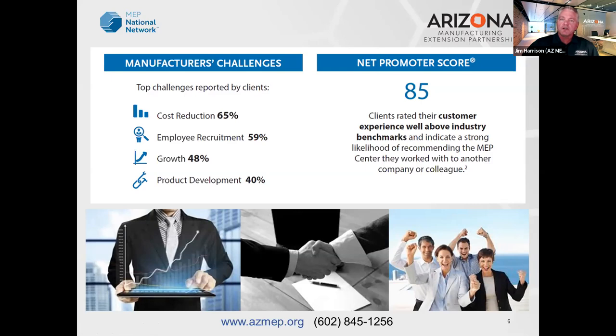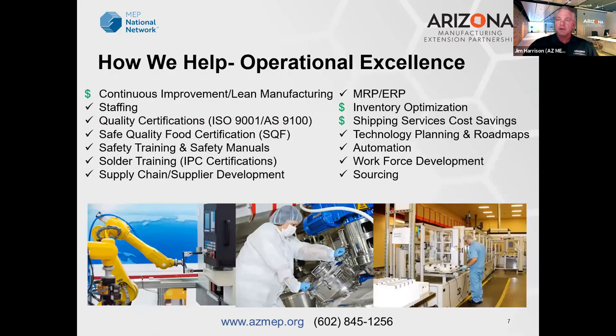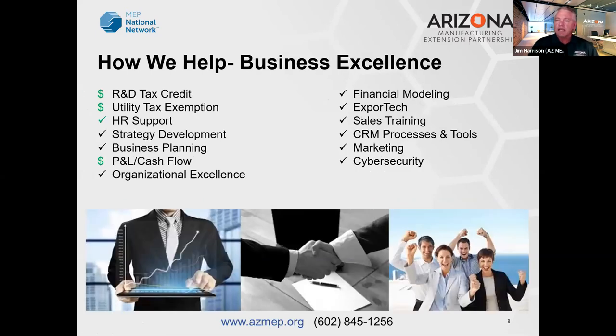How do we bring these impacts? We offer an array of services with our relatively small team and third-party partners — including operational improvements, continuous improvement, lean, staffing, and quality certifications. In some cases we can uncover hidden costs in your business and bring value immediately through inventory optimization, shipping service cost savings by using volume, R&D tax credits — what we're here to talk about today — and utility tax exemptions. We help many clients realize they shouldn't be paying state utility tax, which is a windfall of thousands, if not tens of thousands of dollars for some clients.